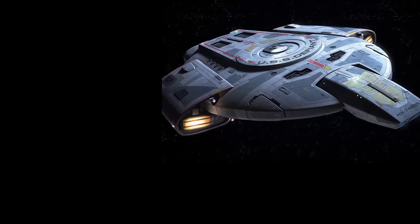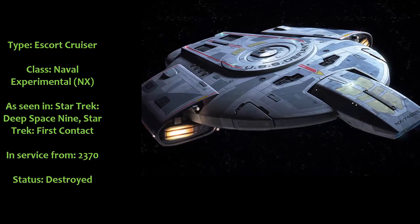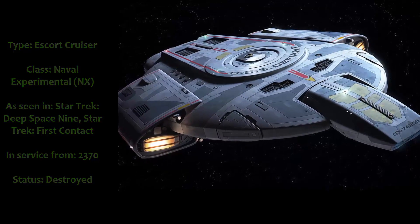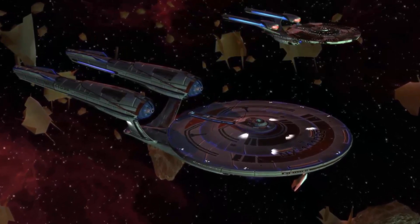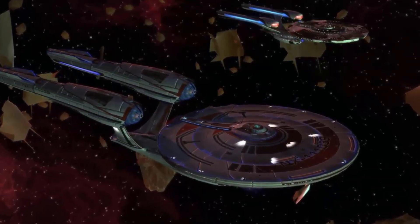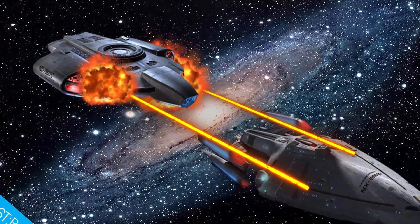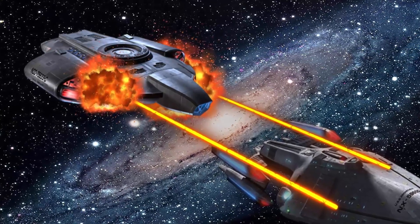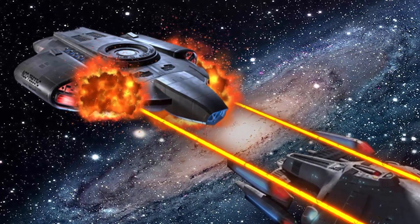Number 1. USS Defiant NX-74205, Escort Cruiser, Naval Experimental NX class. As seen in Star Trek Deep Space 9 and Star Trek First Contact. In service from 2370, status destroyed. Development on the Defiant began in response to the Borg threat to the Federation. Although officially classified as an escort vessel, the Defiant was nothing less than Starfleet's first design of warship designed to combat the Borg. She featured minimal equipment for scientific research and was not designed to accommodate families. The Defiant did not perform well in its initial trial runs — it was overpowered and overgunned for a ship of its size, so much so that the Defiant nearly shook itself apart when the engines were tested at full power. These design flaws, combined with the Borg threat becoming less urgent, led Starfleet to abandon the project and place the prototype in storage.